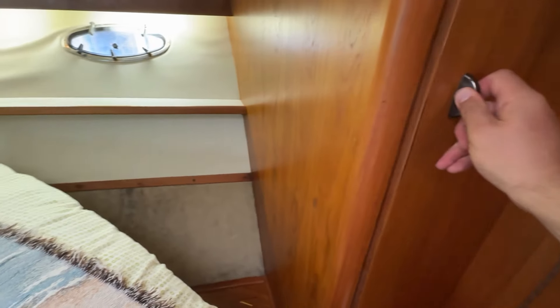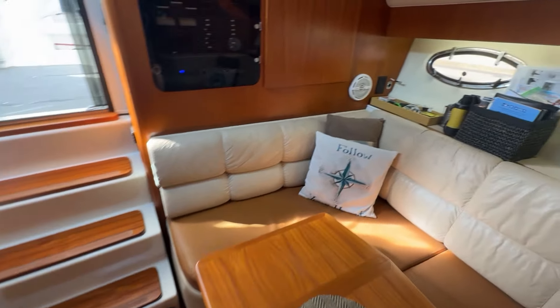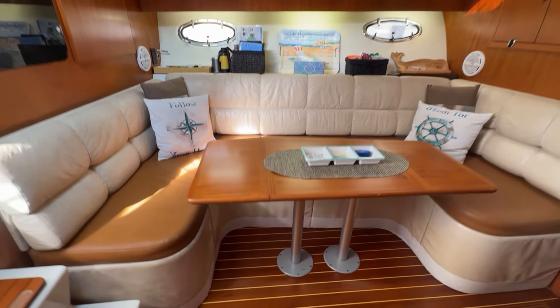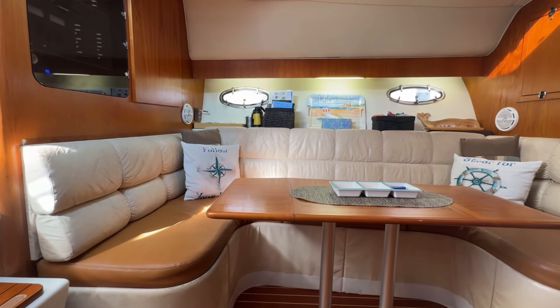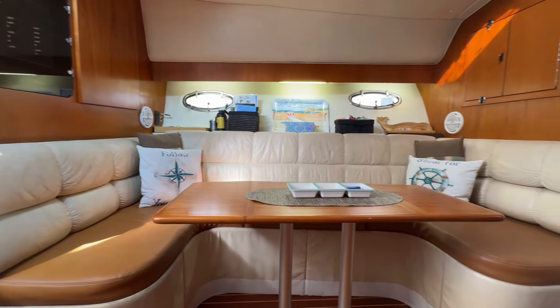There's a nice big wardrobe right here, perfect for a couple. As I mentioned, this is the perfect boat for the cruising couple, but the table in the salon also comes down, and then above it there's an extra bunk, so it creates a double berth as well as another single berth for the whole family.